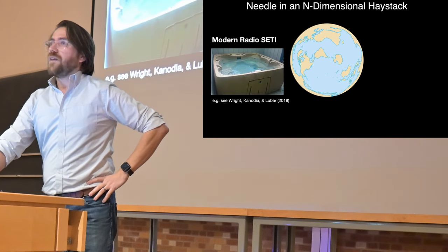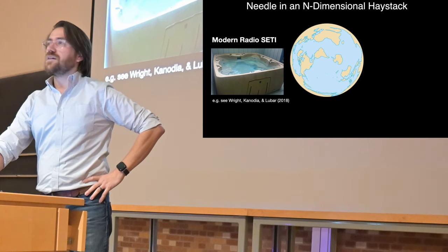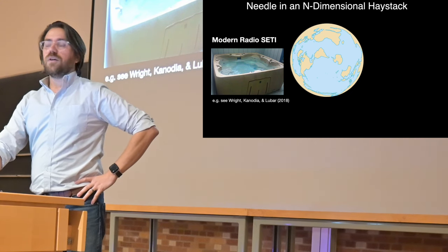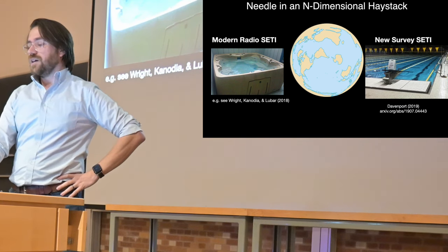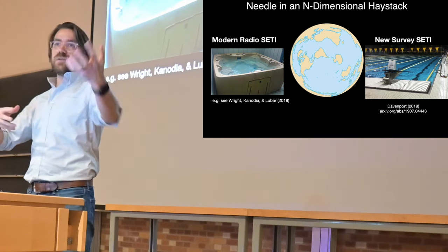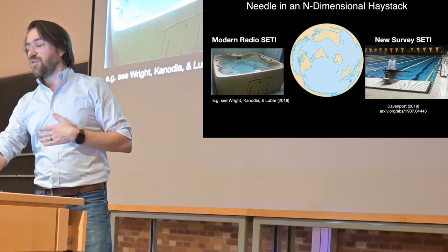We're probably doing a bit better than that now — that was 20 years ago. Jason Wright says we're up to maybe a hot tub worth of water, which is promising. You could actually find animals in a hot tub worth of water, probably not a whale. I'd argue that with qualifications, this new generation of computerized, automated, large data-driven surveys might get us up to a swimming pool size volume. Still tiny compared to all possible parameter space, but I'd put a lot more faith in a swimming pool than a pint glass.